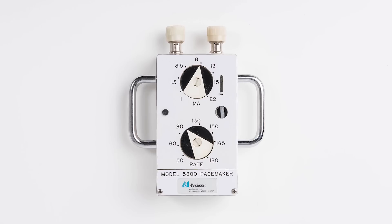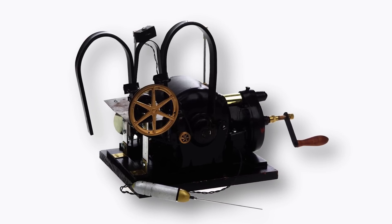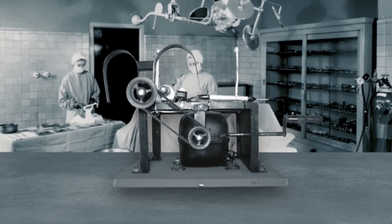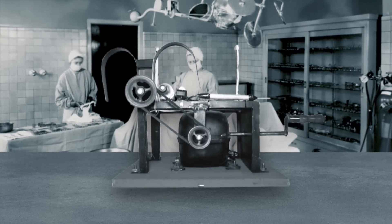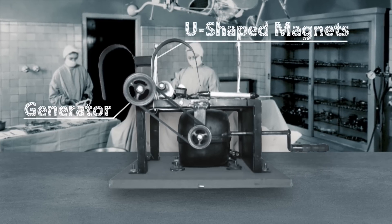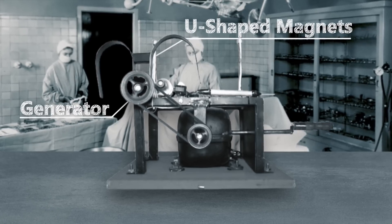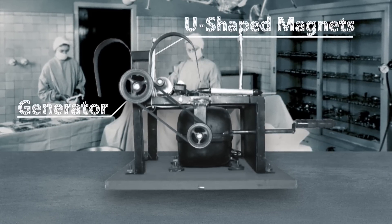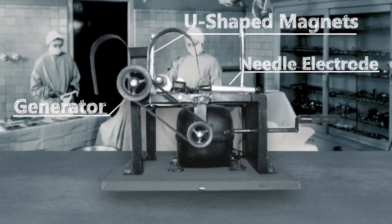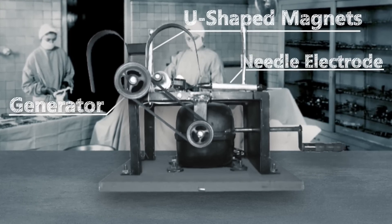And as with most medical inventions, it started as an incredibly dangerous and scary device. The first being invented by Albert S. Hyman in the 1930s. It consisted of a hand cranked spring motor which would store the hand cranked rotation as potential energy in a spring. This spring motor then drove a generator, with large U-shaped magnets providing the magnetic flux needed to generate the direct current voltage. The current was then pulsed by a rotating interrupter disk with four conducting pads which intermittently made contact with a brush which supplied this huge needle electrode. Amazingly, this little machine was portable, but it proved ineffective due to the low voltage output.